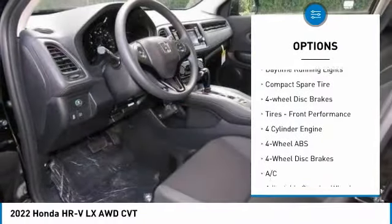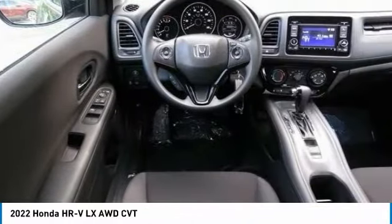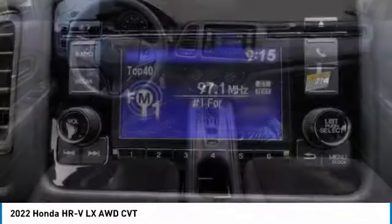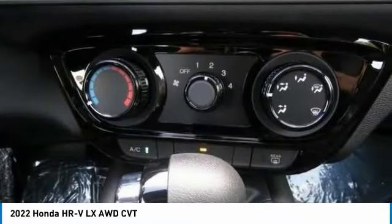Here are some of this vehicle's great options: electronic stability control, all-wheel drive, aluminum wheels, rear spoiler, brake assist, daytime running lights, compact spare tire, four-wheel disc brakes, and front performance tires. This beauty will even make your house keys jealous — drive it today.